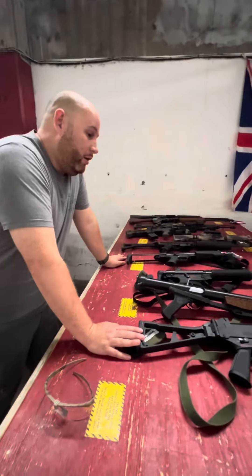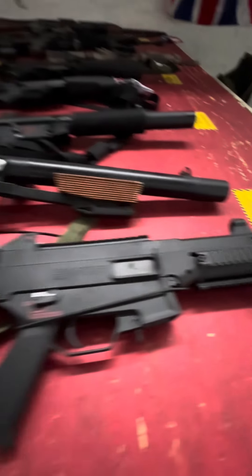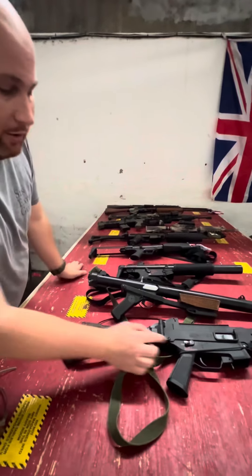Starting off, this is something you can get here in the store — the Cubanex UMP45 with electronic blowback. These are awesome. In addition to having electronic blowback, it also has a two-round burst mode. Really nice.